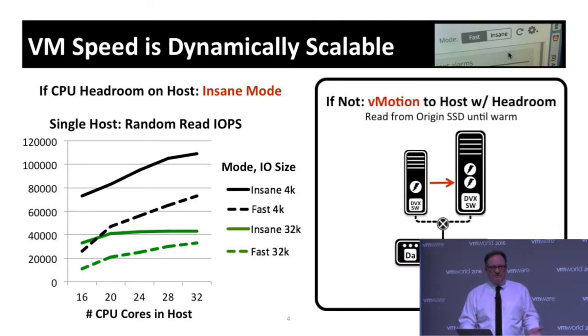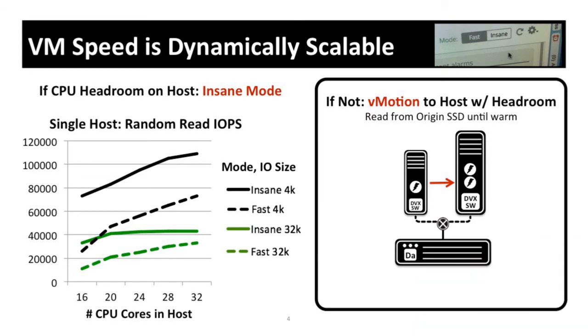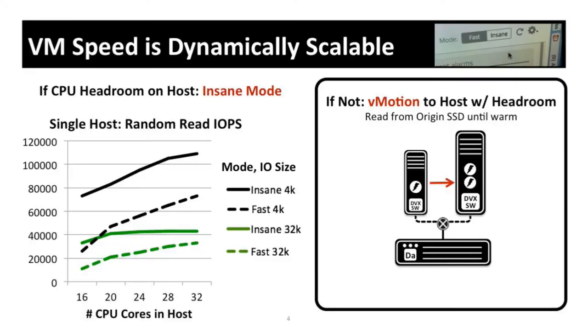If that's still not enough, you have the option to vMotion the VM to another host that has the resources needed to give that application the performance it requires. This makes tuning storage performance much more like tuning VM performance generally — we've all been trained that if a VM doesn't have enough performance, you vMotion it to a host with enough CPU or RAM. Now you can do the same for storage: vMotion the VM to a host with the resources it needs, which simplifies storage performance management to a huge extent.